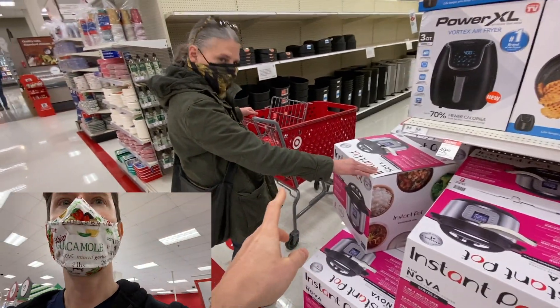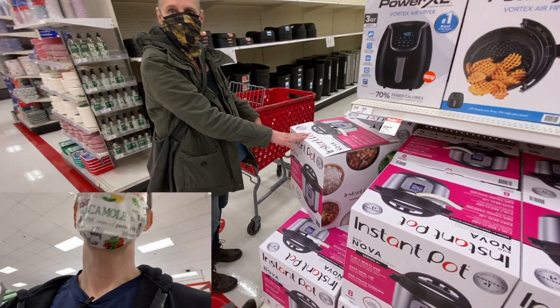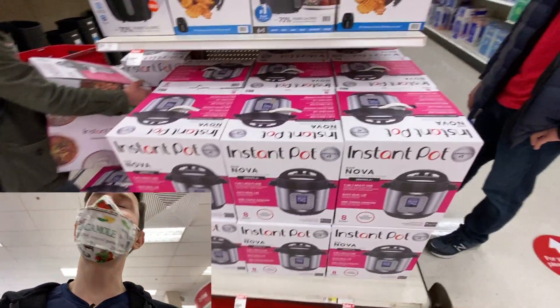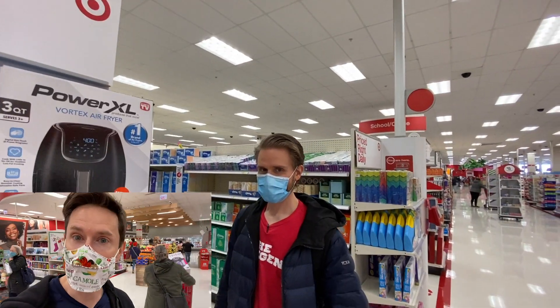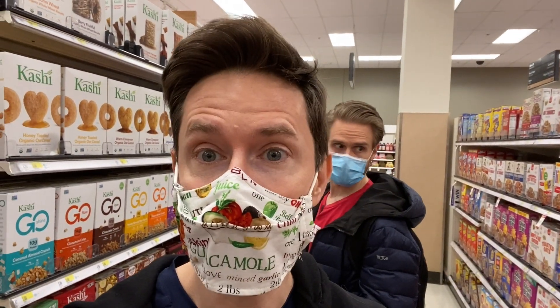Art and I are having a major issue because there are so many employees stocking shelves at Target every time we come here. It's making it hard to film, but we can't stop — we won't stop. Let's do it.